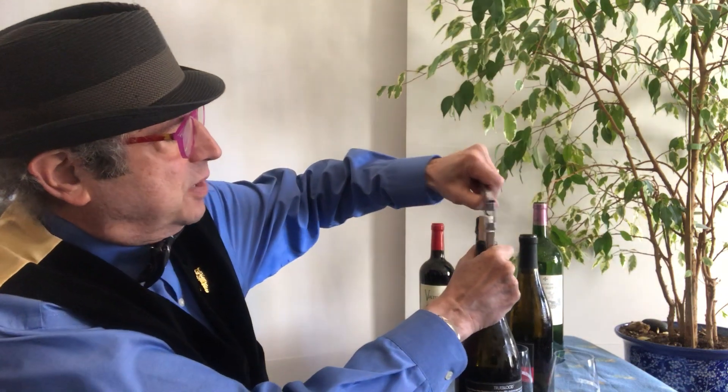Let me pull the cork out of this — my favorite sound. This is True Blood Chardonnay from Carneros region, which is the south end of Napa Valley where really good Chardonnays are made.